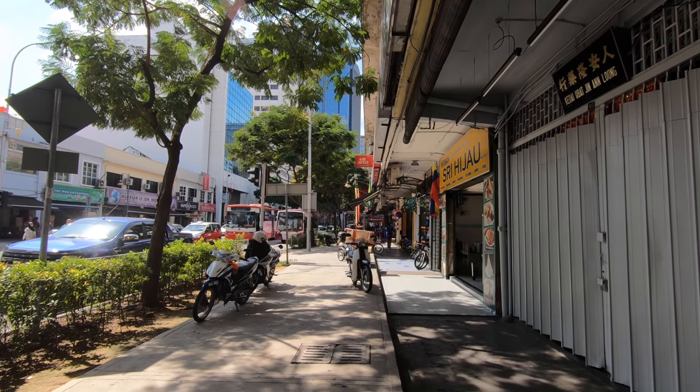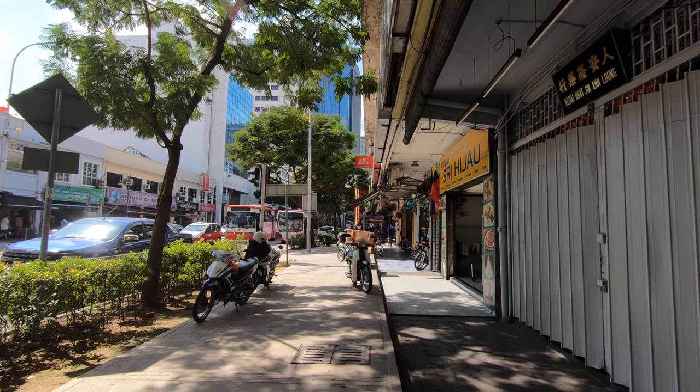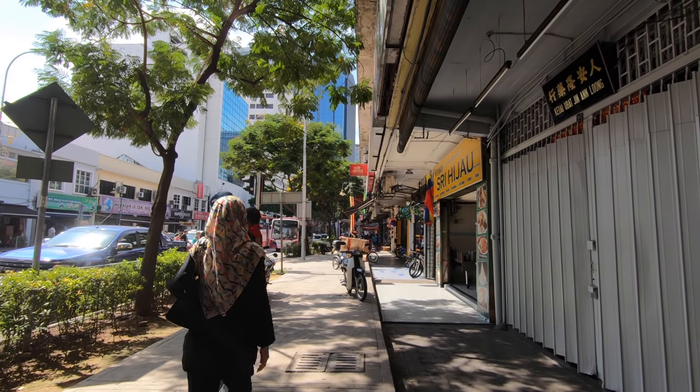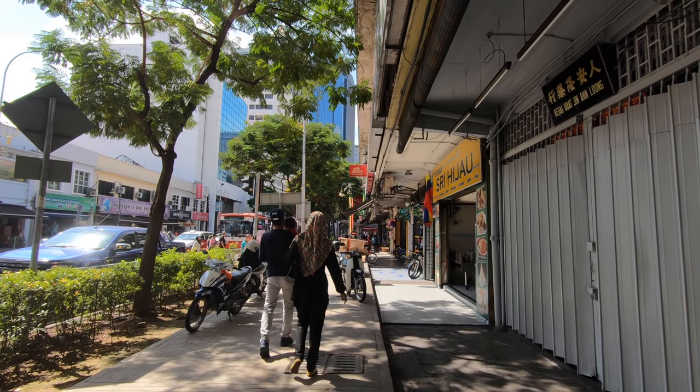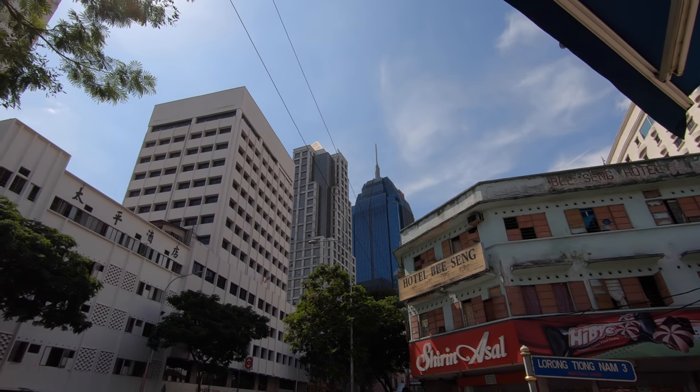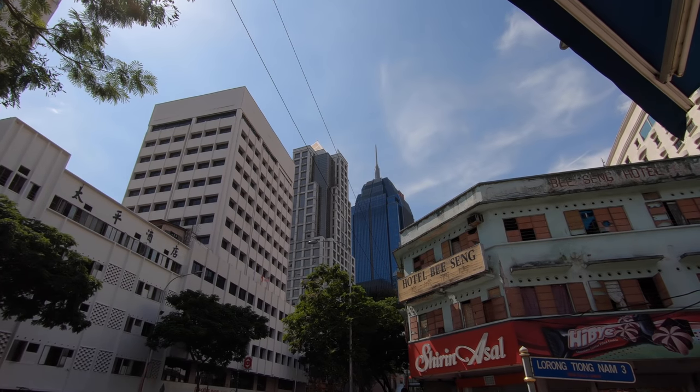My first observation as we are walking around is that in this area there are lots of toy shops. And here we've got a mix of new and old - we've got the old Chinese shop houses and the skyscrapers.